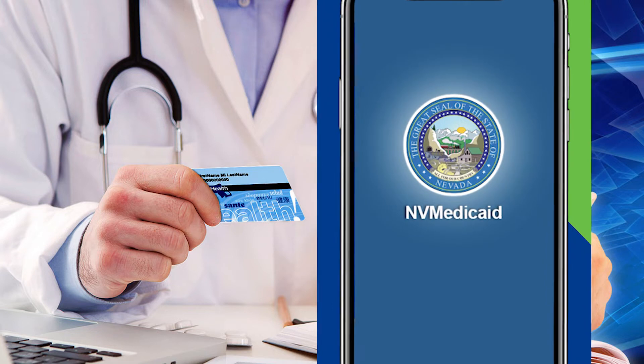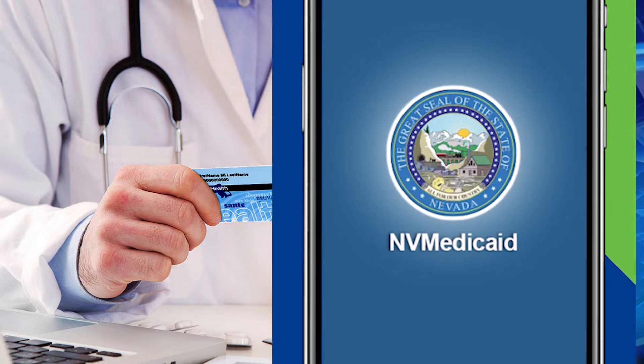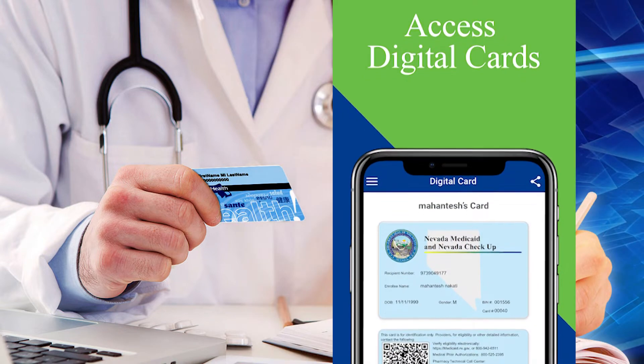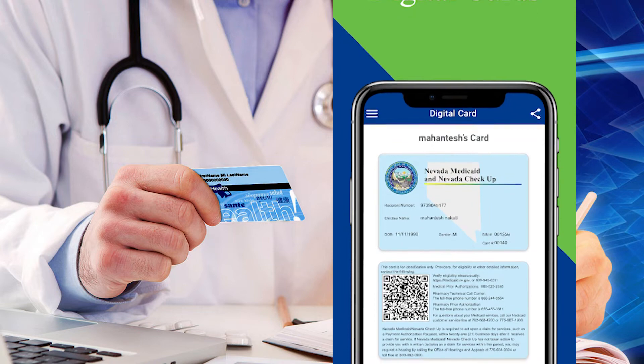Nevada Medicaid is rolling out its new NV Medicaid app. The app gives patients instant access to their health information, Nevada Medicaid ID card, and broadcast messages. It also displays personalized information including health plan and claims information including procedures, and makes it easy to find providers in their network.